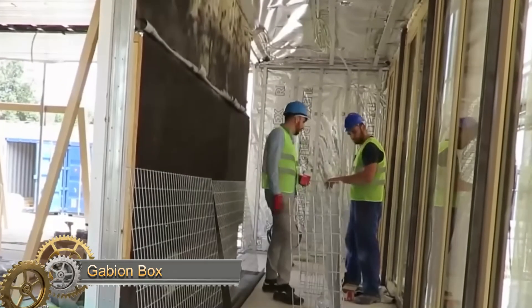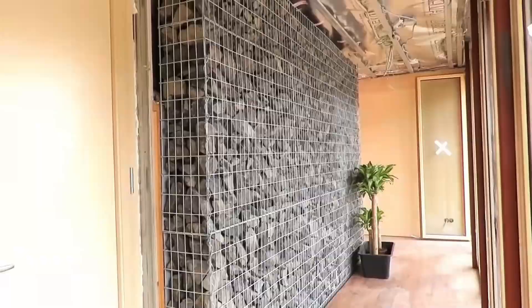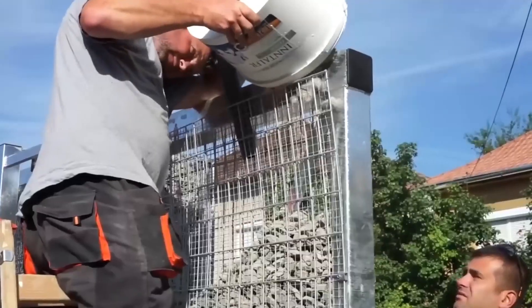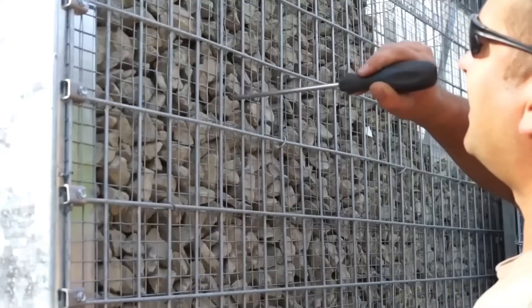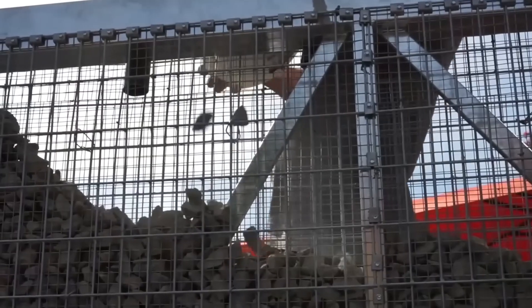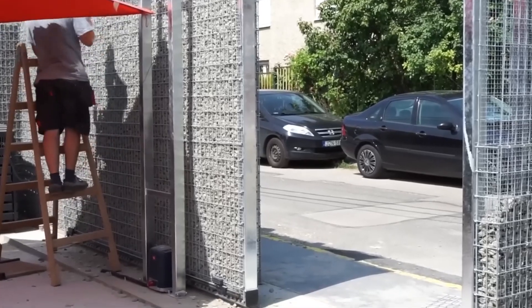The Gabion Box technique involves building a wall or gate by creating a metal frame and filling it with stones or earth. Gabion has been used since the 16th century and is effective in protecting from noise and dust, particularly in hilly or mountainous terrain. The cost for a 1.6-foot square block is around $13.